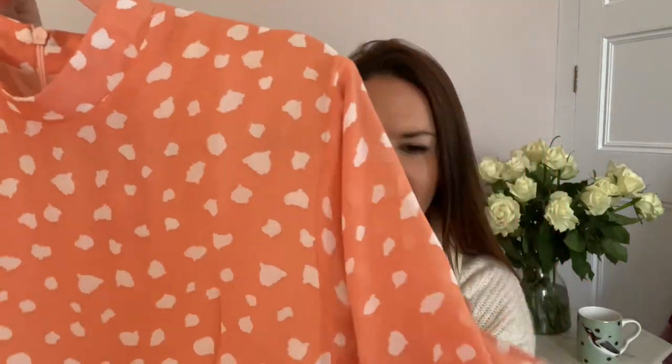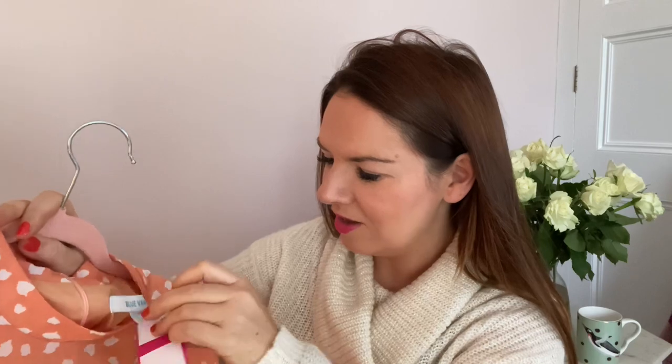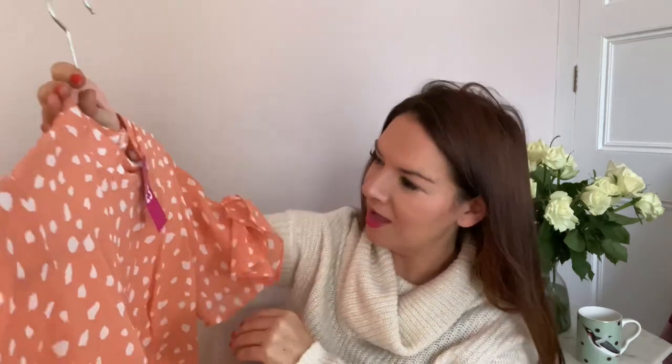This second dress is probably more of a summer dress but it's so beautiful — a peachy colour with sort of dots or splodges, lovely arms and a high neck. It's from Blue Vanilla, size 12 medium, and it was £3 from Cancer Research UK in Great Yarmouth. It's fully lined and goes to the knee or just past. It's really pretty and light — perfect for a wedding actually. I probably won't wear it till next year.